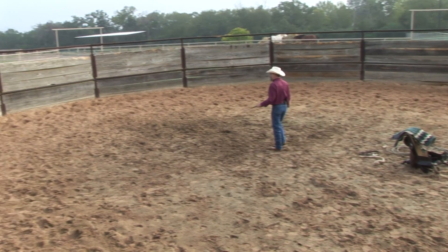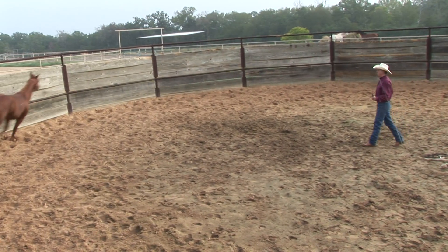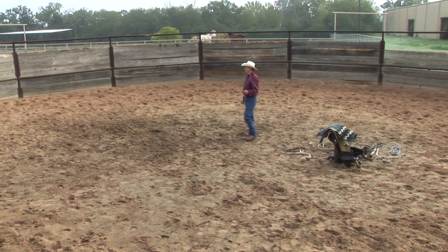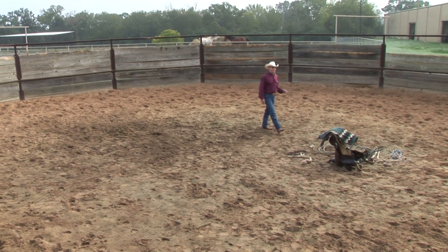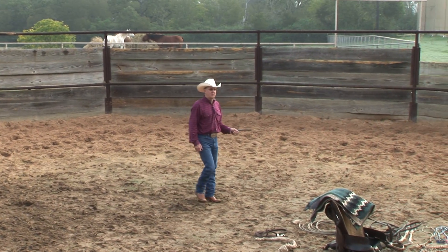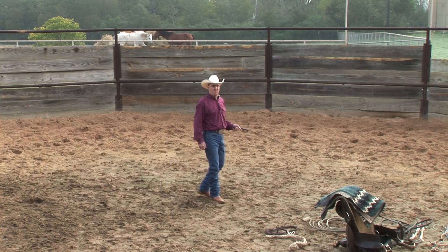So we're going to just get this horse going around the round pen, keep them going forward, make sure they're going forward when we tell them to, and that they're not stopping when we don't want them to stop. We're going to let her go around here just a little bit, and then I'm going to step in front of her and ask her to stop, and I'm going to reinforce my stop cue, which is the word 'whoa'. I want to teach these horses to respond to that cue from the very beginning.